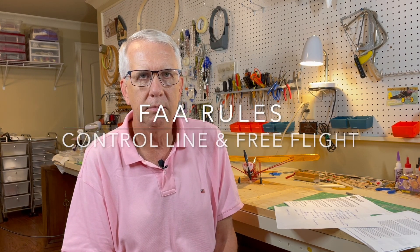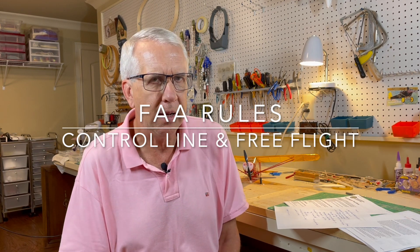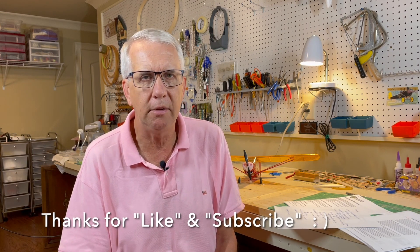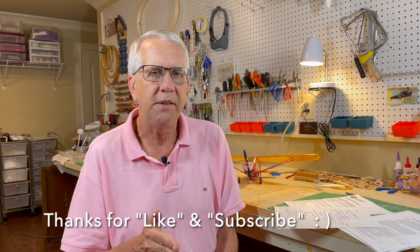Recently one of my viewers on the YouTube channel wrote asking some questions about some of the new FAA requirements including testing, registration, remote ID, and safety codes, and asked: do these apply to control line and free-flight model aircraft? I thought about it and said that's a pretty good question. I didn't know the answer right off the top of my head, so I did some research. In this video I'd like to give you some of my conclusions, a little bit of history, what I think is going to happen, and how the FAA is probably going to treat this in the future.